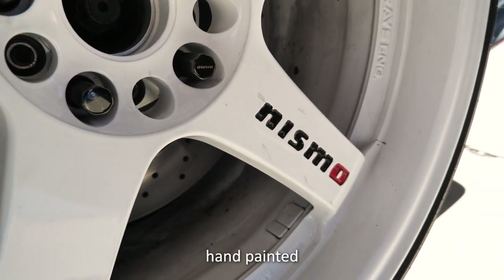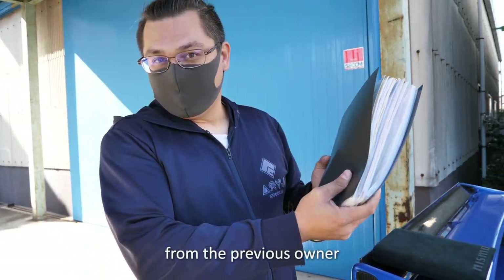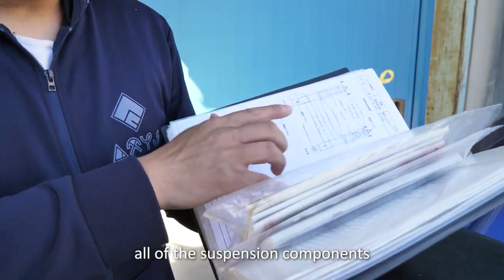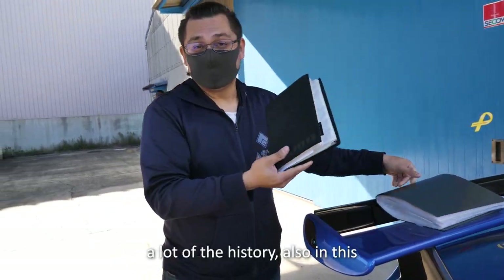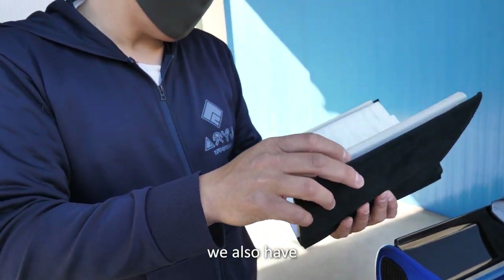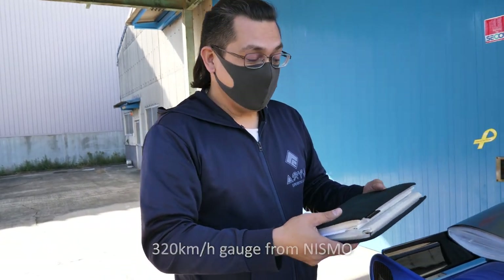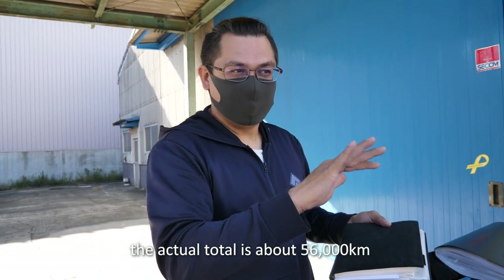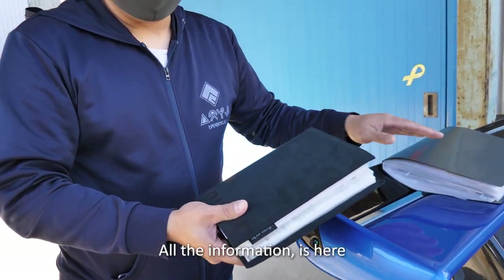We have the full history of this car from the previous owner and the friend prior to him. We've got documentation for all the suspension components from Zeal, with notes and history in a beautiful NISMO suede folder. We've also verified the gauge change — he has the full-scale 320km gauge from NISMO, which is certified. It was changed at about 55,000km, so the actual total mileage is about 56,000km. It's all certified.